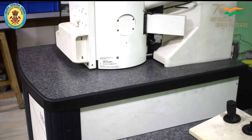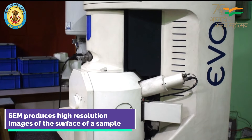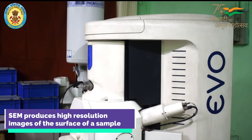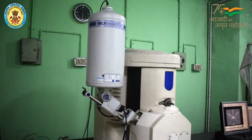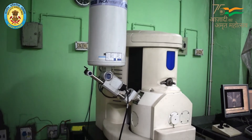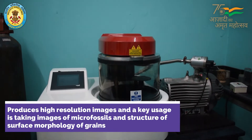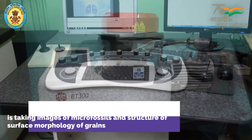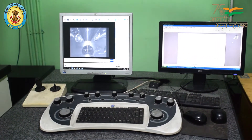Scanning electron microscope study: SEM is a type of electron microscope that produces high-resolution images of the surface of a sample by scanning it with a focused beam of electrons. The instrument is used for taking images of microfossils, the ultra-structure of surface morphology of grains, and compositional images of different textures of polished rock.